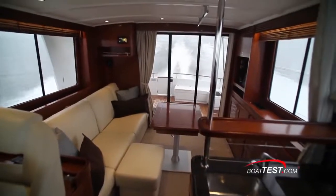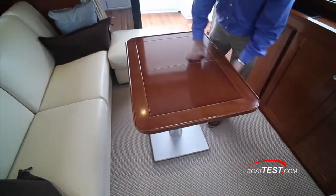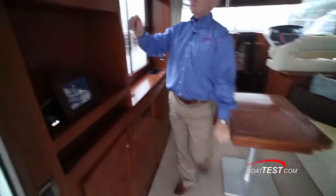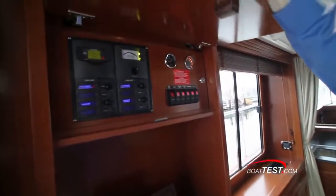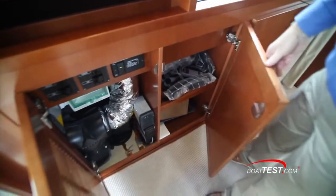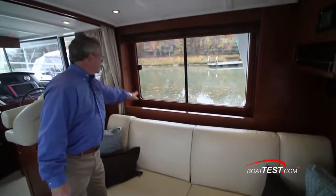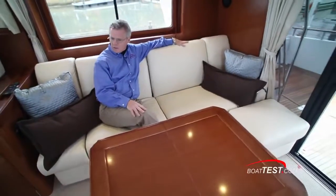The salon offers a comfortable arrangement of a sofa to starboard, a movable pedestal table centered in the deck, and storage to port. The cabinets house the ship's electrical panel with space below for an optional TV, generator controls, air conditioning condenser, and storage. Windows are quite large and low enough to allow for visibility to the horizon from the seated position, and they all open.